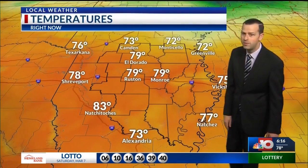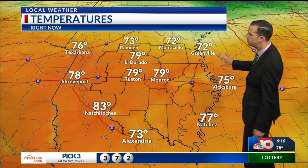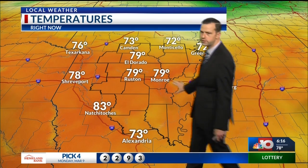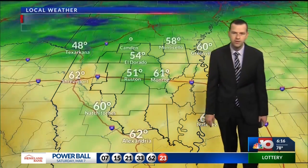All of us are pretty much on the same page, except Monticello and Greenville. You folks are sitting in the lower 70s, a little bit cooler along the Mississippi River too. But the further south and west you go, you folks are sitting anywhere in the upper 70s to even lower 80s. Natchitoches sitting at 83 degrees.